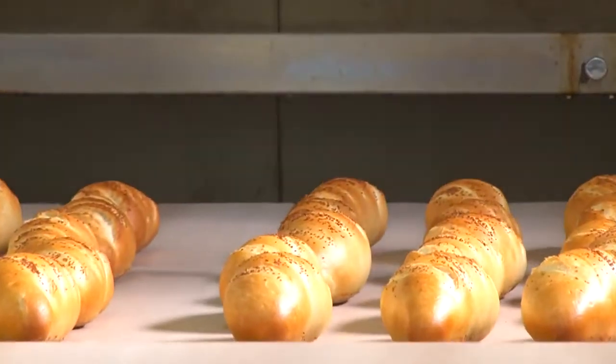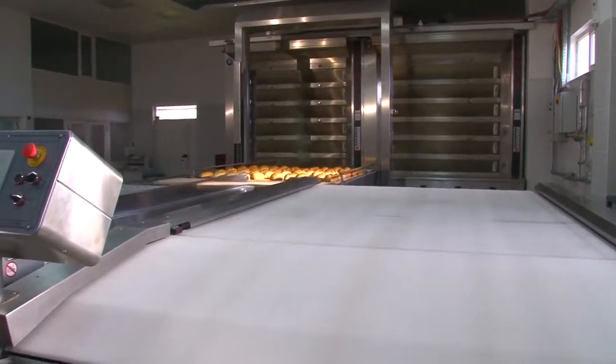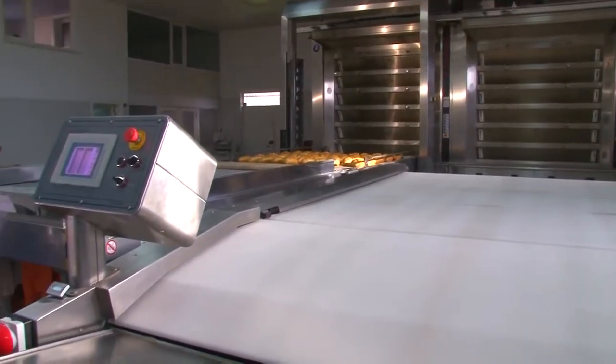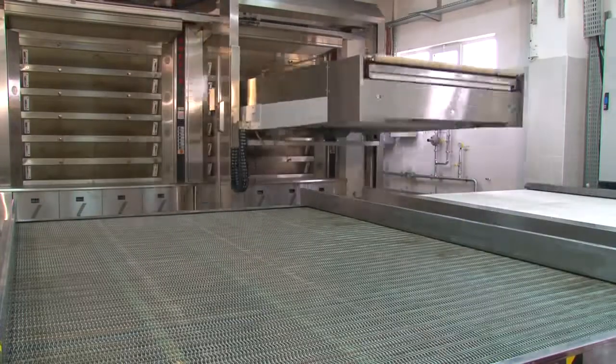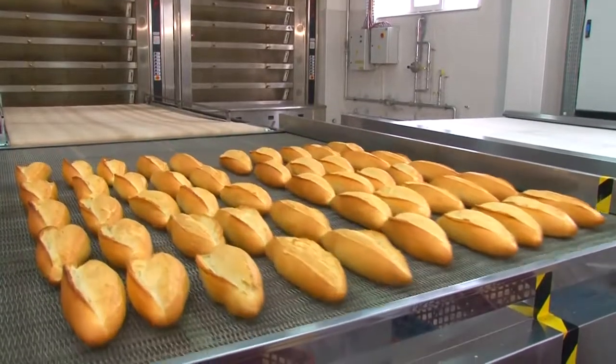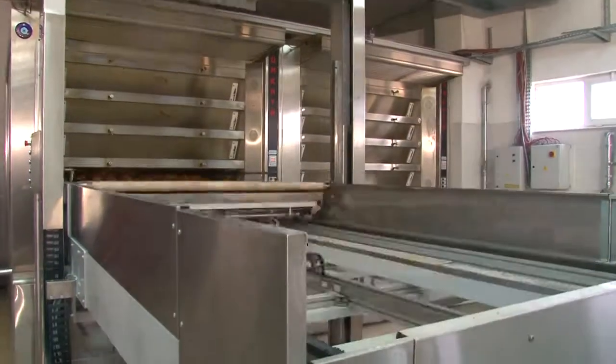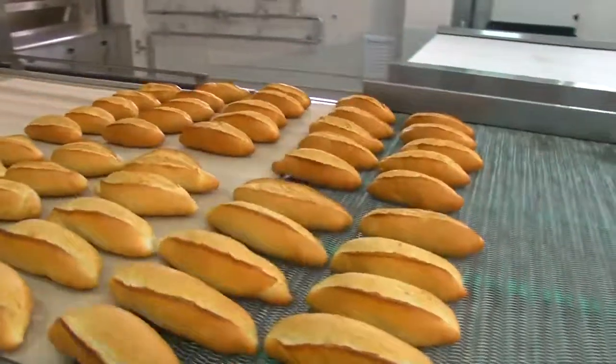One loading unit can operate with four ovens.